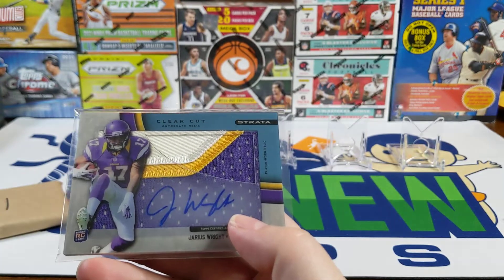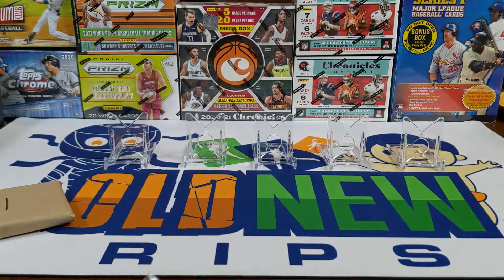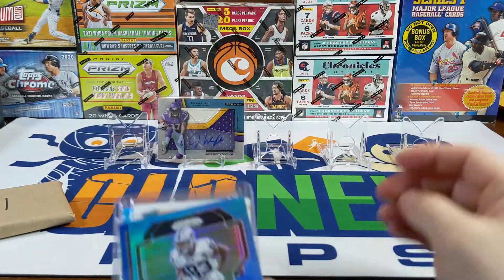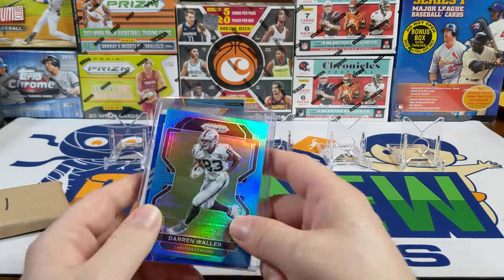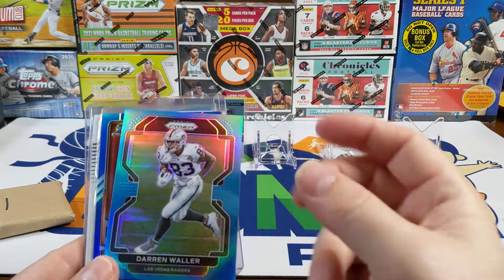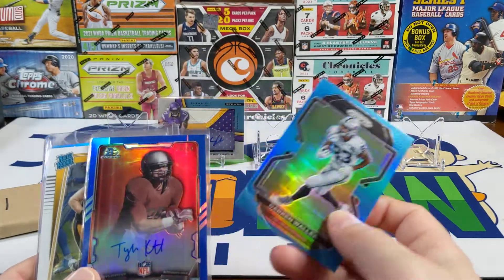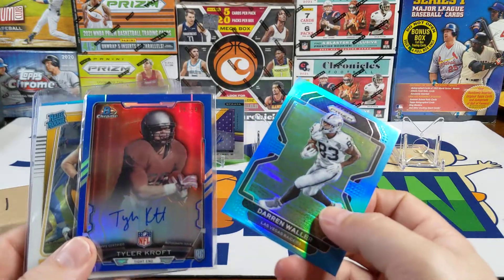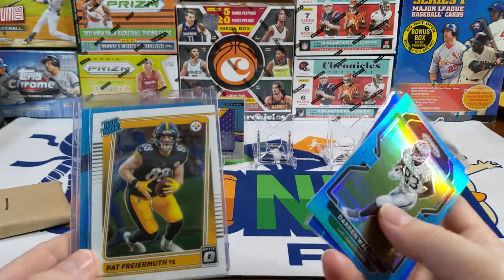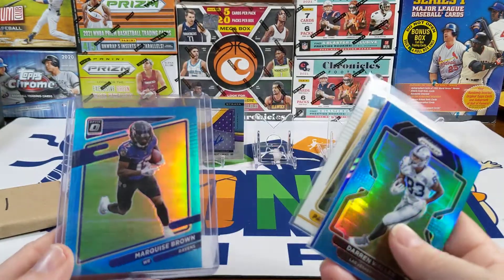We had this nice Jarius Wright out of Strata 2012 — not a big player name, but that's a sweet-looking patch numbered out of 75. We'll put that in our top five. Then we had one of those five-dollar grab bags from my LCS. Each of those always has an autograph or relic card. It had Darren Waller on the front, which is the reason I picked up that pack, but inside was this Tyler Croft Bowman Chrome — that's a nice-looking card, 75 out of 99.